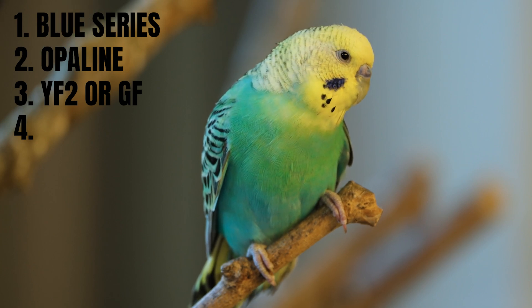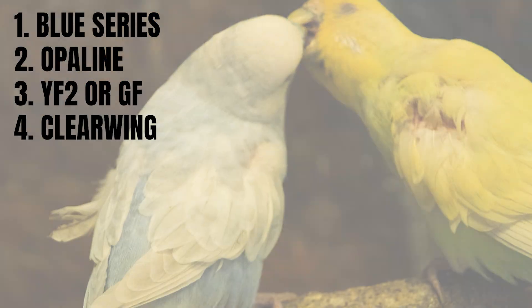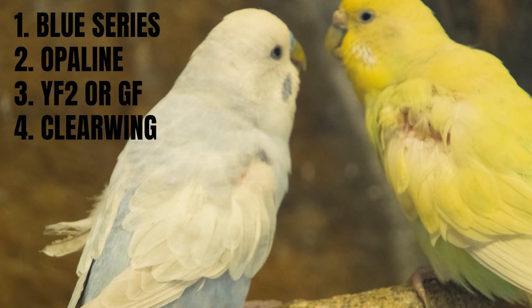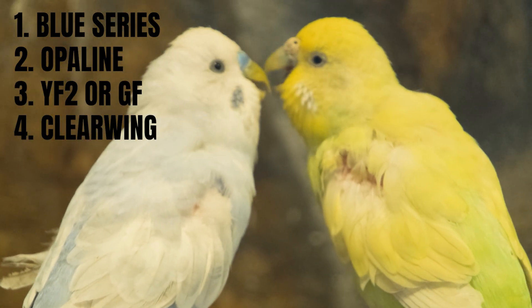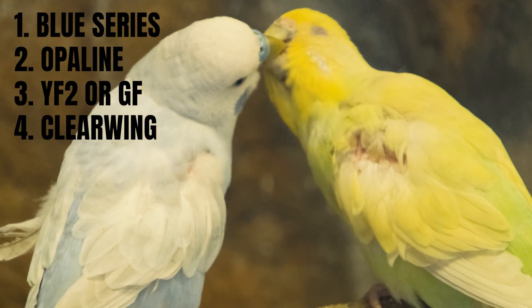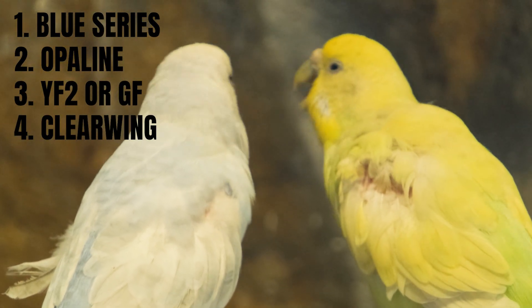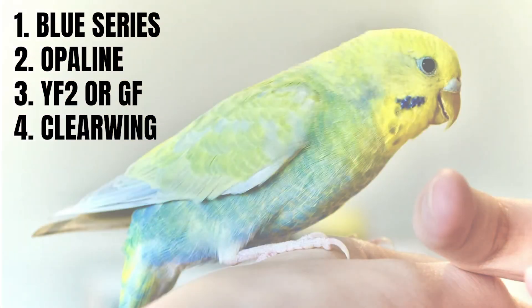And finally, step four: we add the clear wing mutation. This is the last piece. We've covered this mutation in our video about the dilution gene — it lightens the wing markings and lets those bright colors shine through. With that step completed, we have officially assembled every ingredient that makes up a true rainbow budgie.